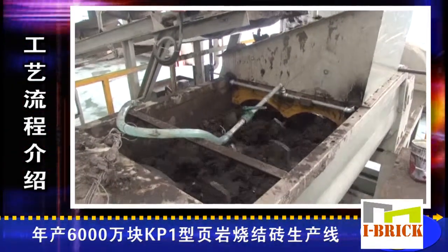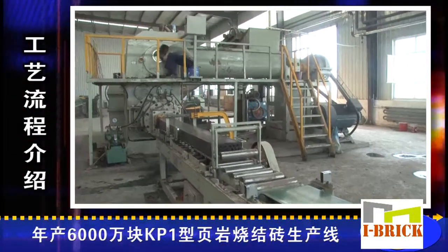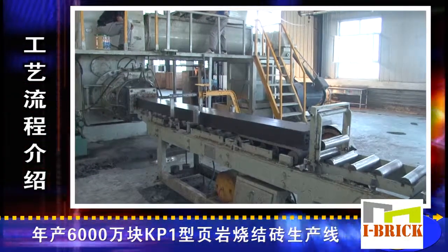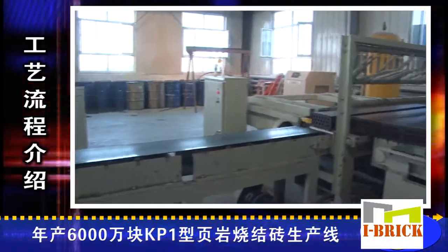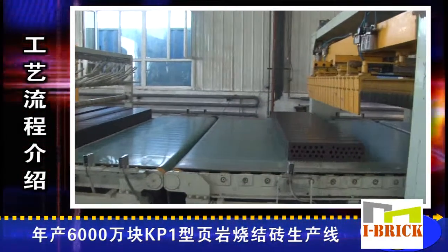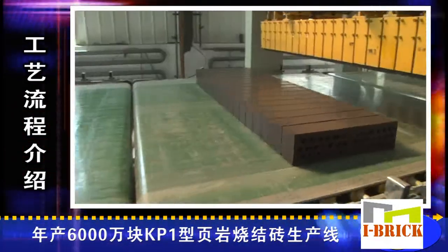The fully processed material is carried to a double-stage vacuum extruder to squeeze out the adobe, which is then cut according to regular length through a fully automatic column segment cutter. It is then sent to an auto cutter to cut into bricks and loaded directly into the auto stacker system.